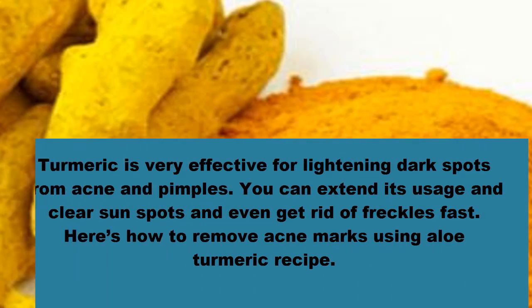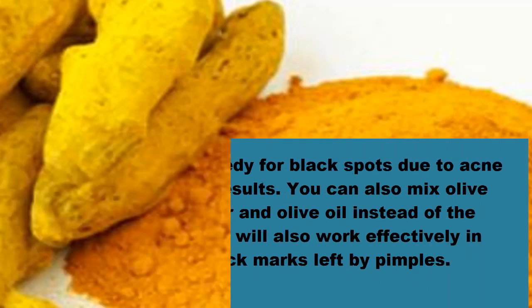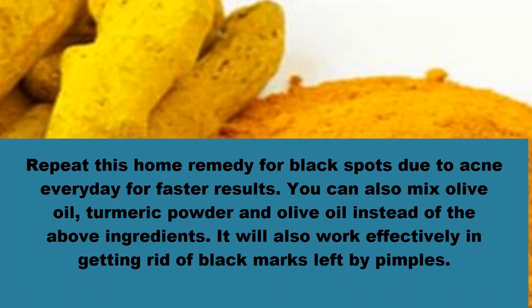Number seven: how to remove pimple marks from face with turmeric. Turmeric is very effective for lightening dark spots from acne and pimples. You can also use it to clear sun spots and even get rid of freckles fast. Mix turmeric powder, milk, and lemon juice to make a thick paste. Apply it on your skin where there are dark spots due to pimples, allow it to dry completely, then wash your skin with lukewarm water. Repeat this home remedy every day for faster results. You can also mix olive oil and turmeric powder instead, which will also work effectively in getting rid of black marks left by pimples.